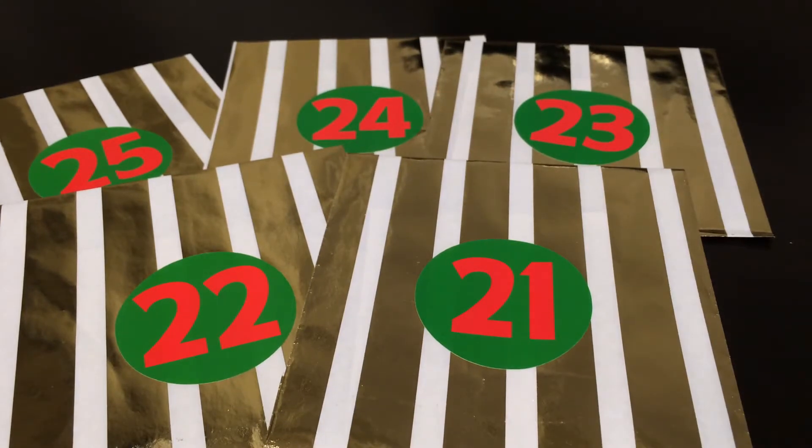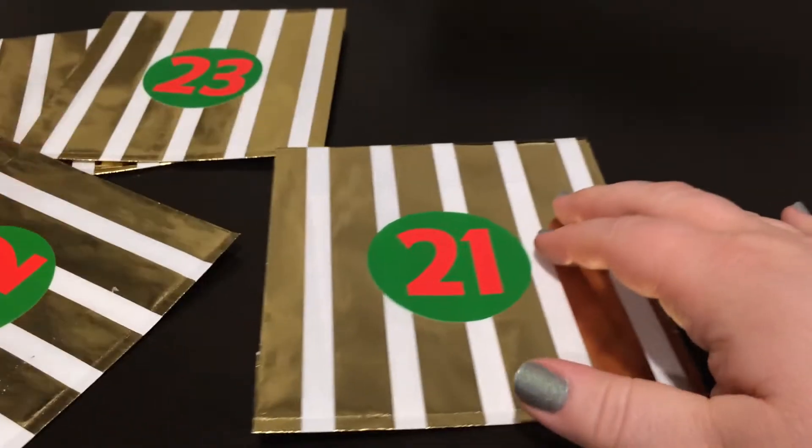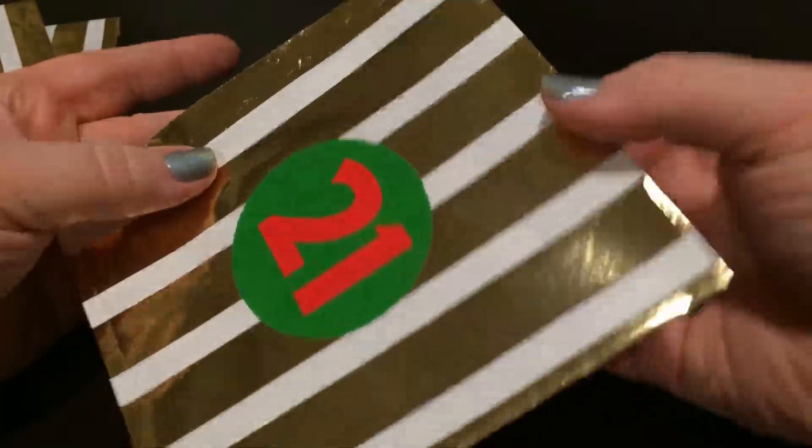Hey everybody, welcome back to my channel! We are going to unbox the Glamvent Calendar I got — Honey and Bun — and this is days 21 through 25. If you're watching this around Christmas, Merry Christmas! I'm so excited. I'm either currently in Wisconsin or heading there while you're watching. Happy Hanukkah if that's your jam, and yeah, let's get to unboxing my Glamvent!